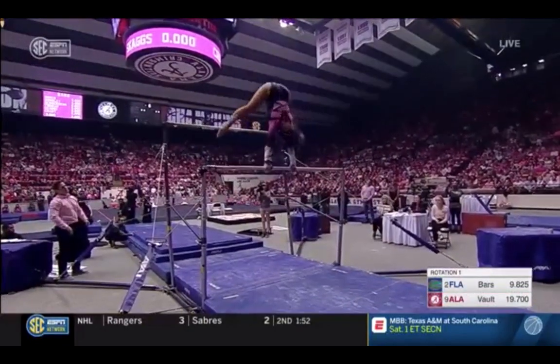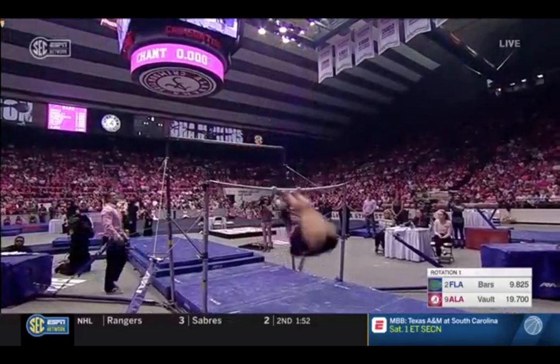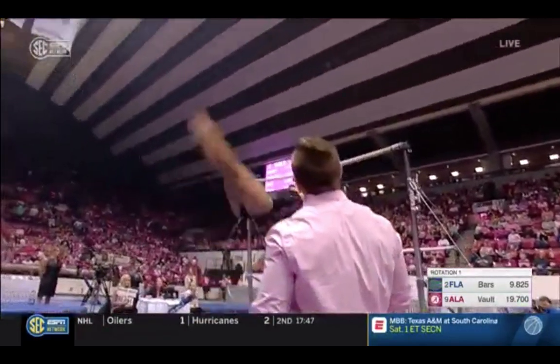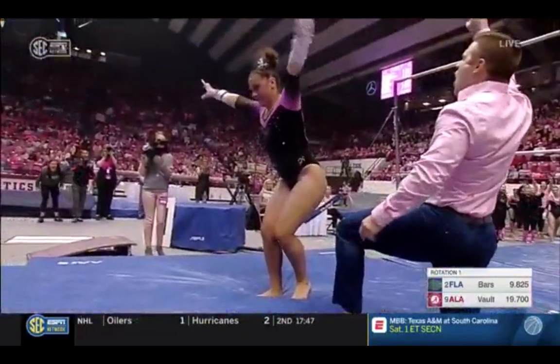Look at that combination. Release moves going from low to high and back down to low. Here's her third — it's a half-twist. A little bit short on that final handstand, but the release moves were better than ever. Half in, half out. Nails the landing.